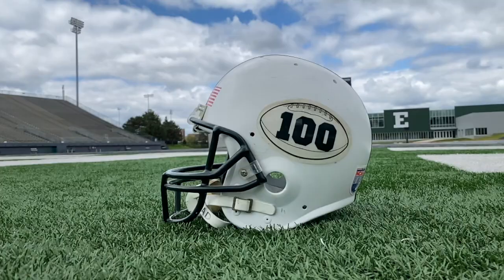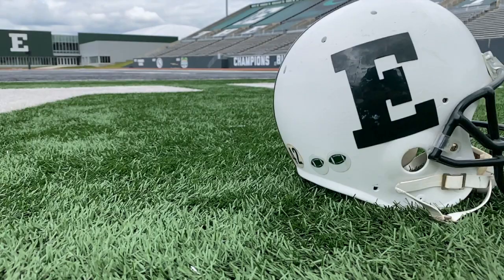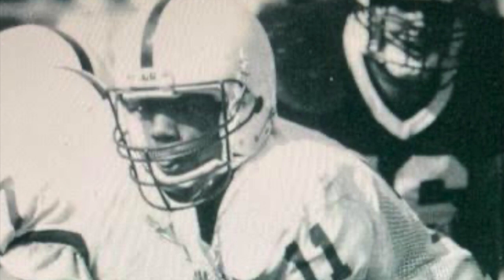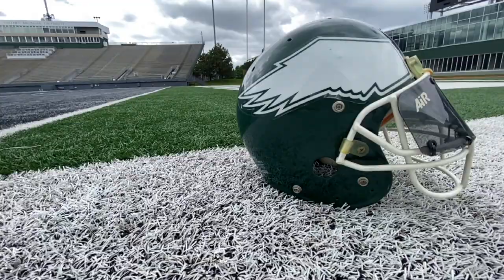In 1991, the school celebrated 100 years of playing football, so they slapped a centennial patch on the side of the helmet. They also changed their nickname that year from Hurons to Eagles, so the Hurons logo was replaced by a block E. In 1992, Eastern kept the same helmet — they just ripped the 100 sticker off and left that side blank while still rocking the block E on the other side.